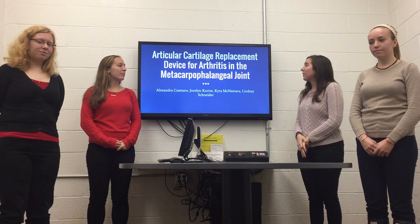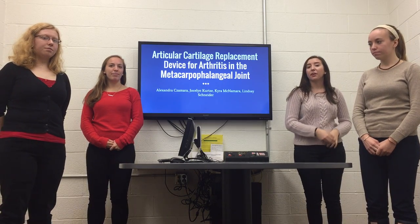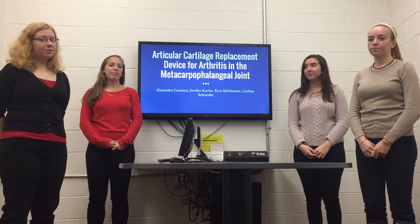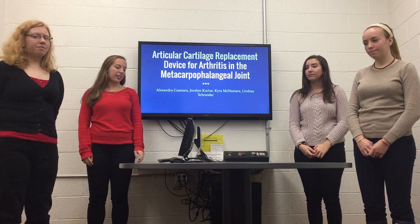This project is going to focus on an articular cartilage replacement device for arthritis in the metacarpal phalangeal joint. My name is Alexander Zamara. I'm Jocelyn Kitts. I'm Cara McNamara. And I'm Lindsay Schneider.